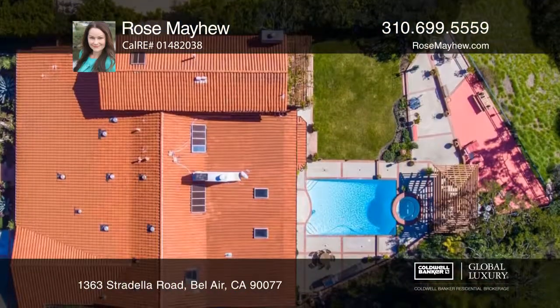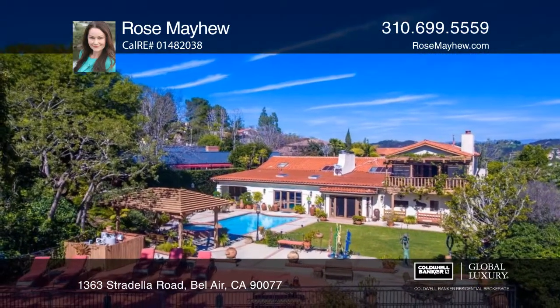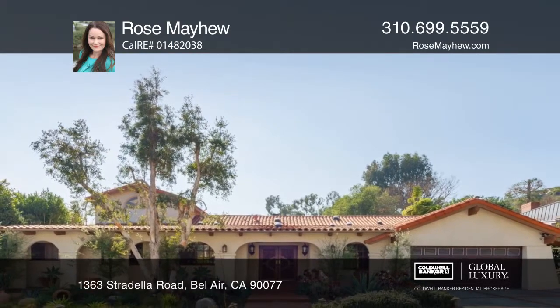There's a two-car garage with an adjacent approximately 200-square-foot gym. This home sits on an approximate 18,510-square-foot lot. Call Rose Mayhew for a closer look.